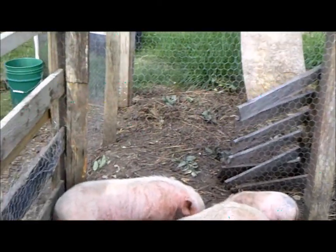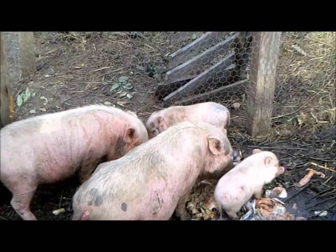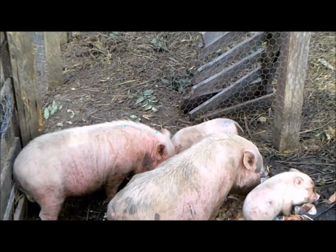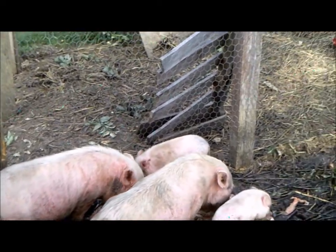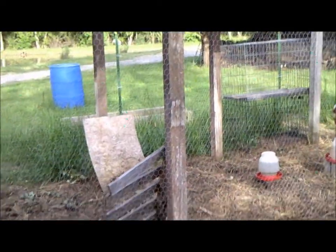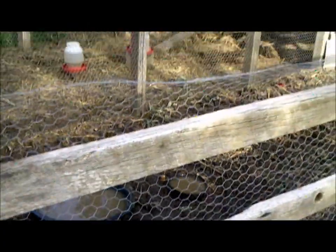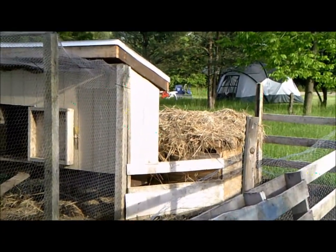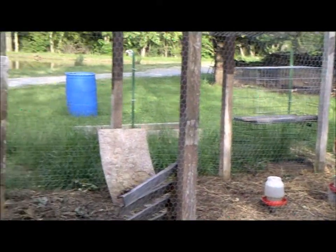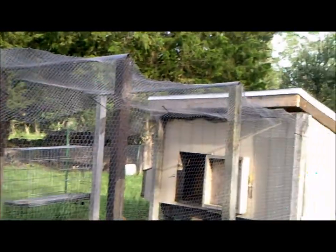The two older ones are sold already and they will leave first. The runt we are actually giving away to a friend — we are going to see if it can get any bigger without the other ones in there. This is what it looks like: we have a chicken coop with a little pig pen next to it and that's the pig's house over there.